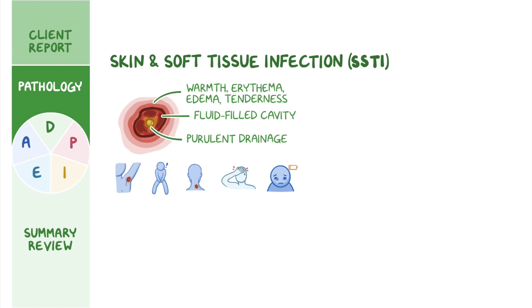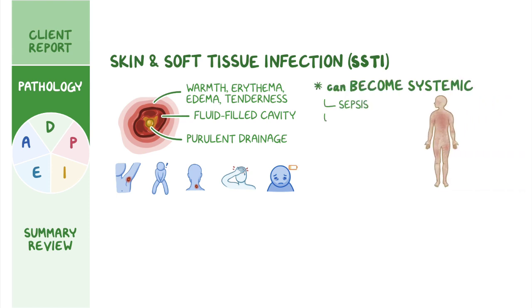If left untreated or poorly managed, these localized infections can quickly become systemic and result in sepsis, endocarditis, osteomyelitis, necrotizing pneumonia, and septic joints.